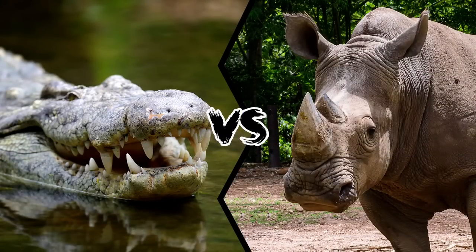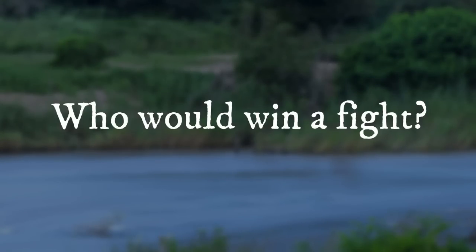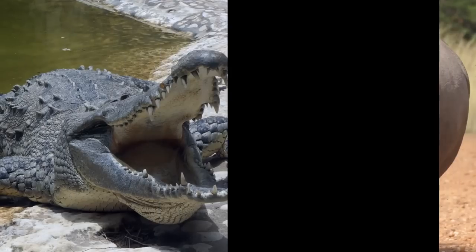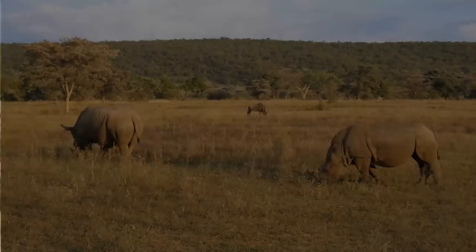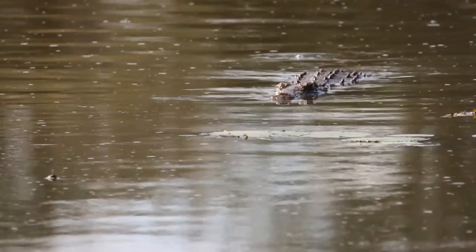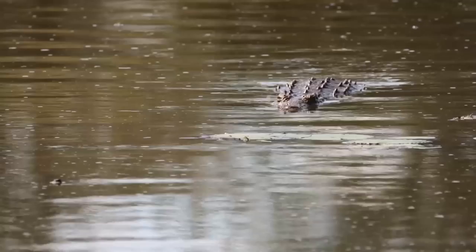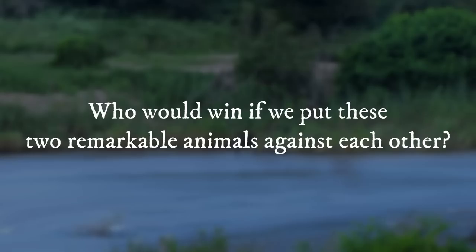Crocodile vs Rhinoceros — who would win a fight? The Nile crocodile and white rhino can both be found in Africa. While the white rhino grazes on lush grass, the Nile crocodile spends the day floating in the water looking for a meal. Who would win if we put these two remarkable animals against each other?